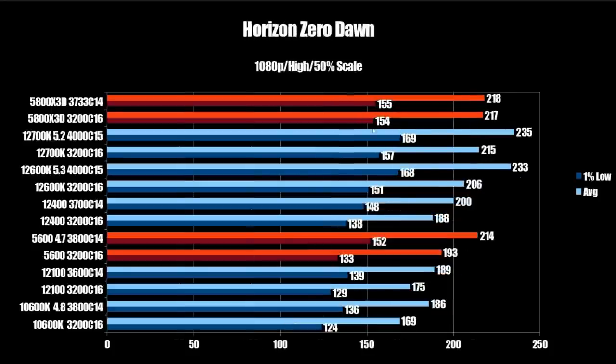Next game is Horizon Zero Dawn, where we really see the 3D cache's limits — stock and tuned versions are virtually identical at 217 FPS average and 154 on the 1% low (218 and 155 with tuned memory). In comparison, the 12700K comes in at 235 FPS average with 169 on the 1% low — a nice lead over the X3D. The 12600K comes in at 233 FPS average and 168 on the 1% low, virtually the same as the 12700K.